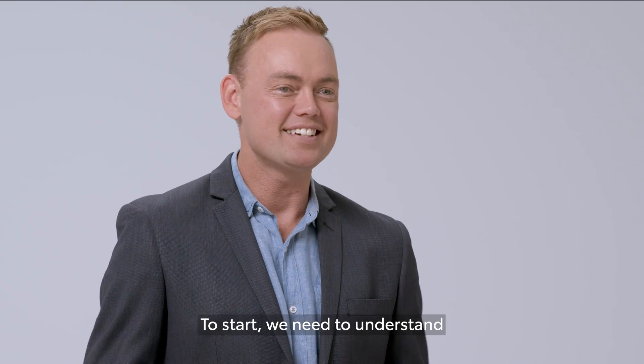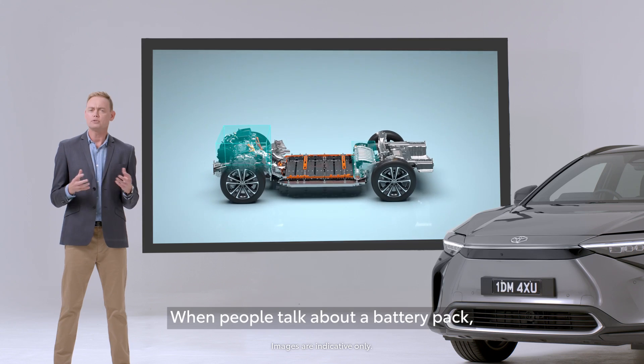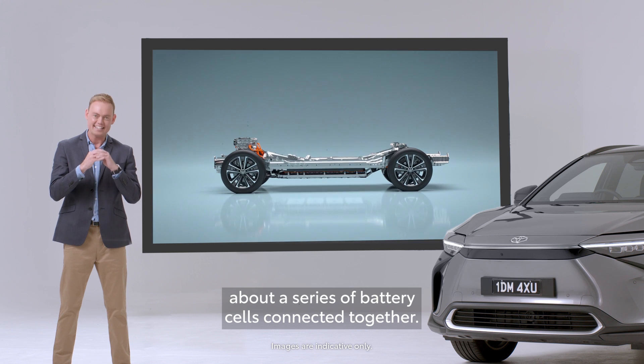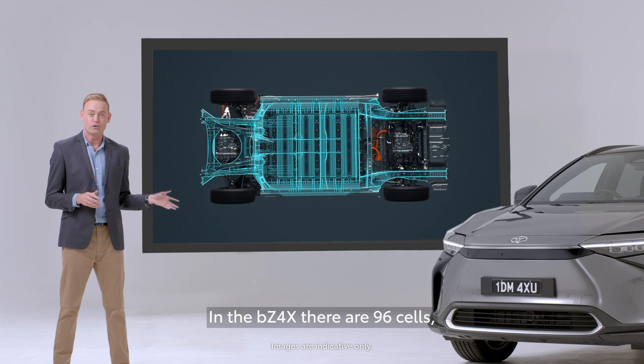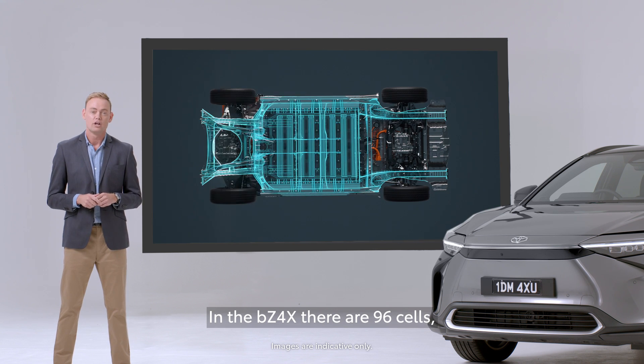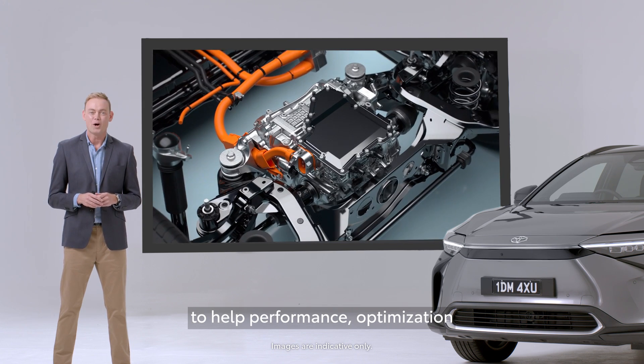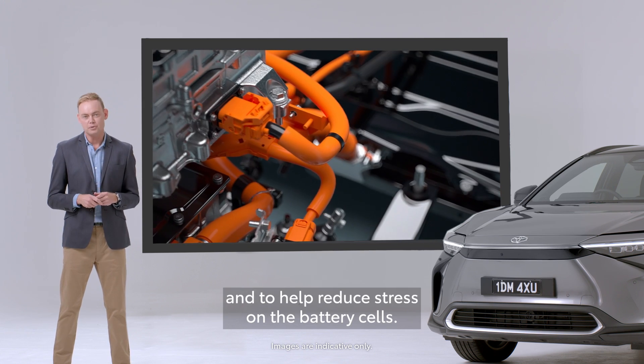To start, we need to understand what actually makes up these battery platforms. When people talk about a battery pack, they're actually talking about a series of battery cells connected together. In the BZ4X, there are 96 cells, all of which are managed by a battery controller to help performance, optimisation, and to help reduce stress on the battery cells.